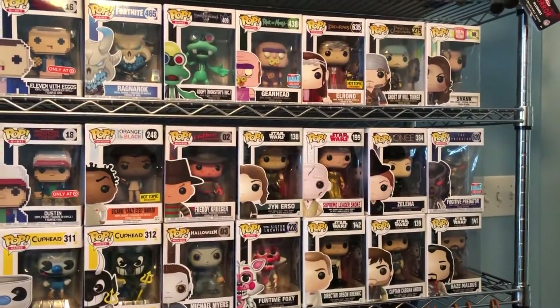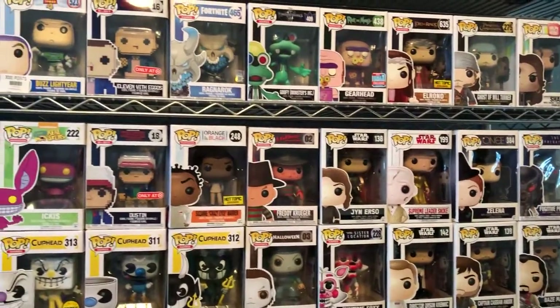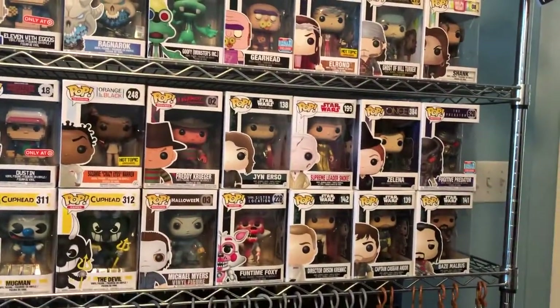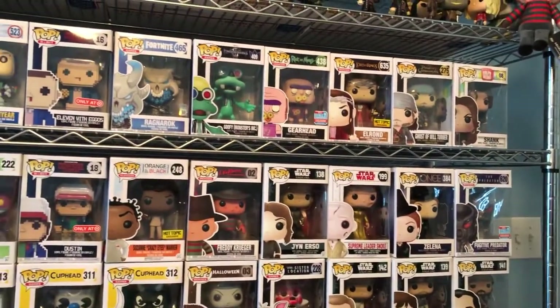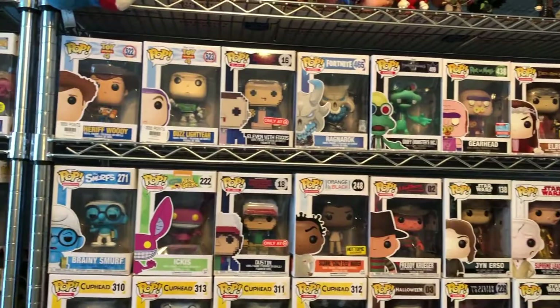Hi guys, welcome to Hack Collects. Today I'm here to show you what I usually collect. You'll probably see why my room is filled with Funko Pops — I think they're pretty cool and I decided to collect them.